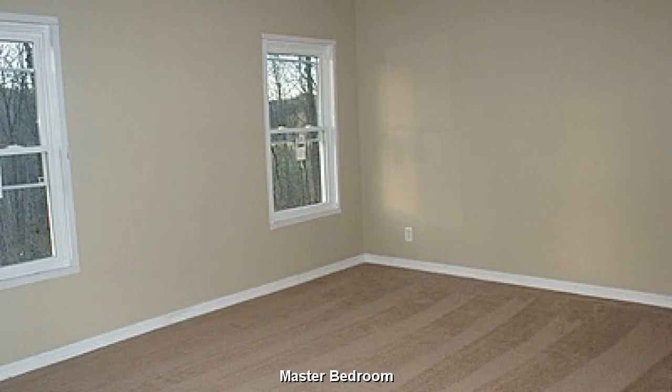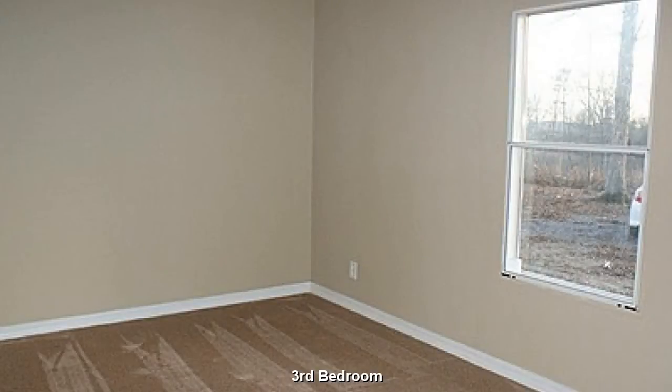A good-sized master bedroom with ample closet space. This third bedroom is very similar to the second bedroom — plenty of room here for resting and relaxing.